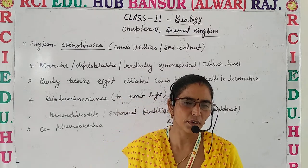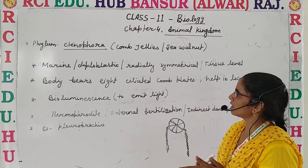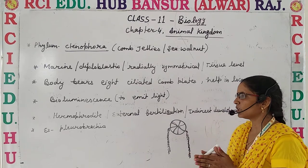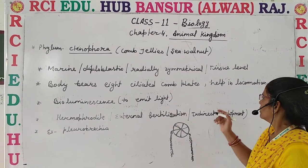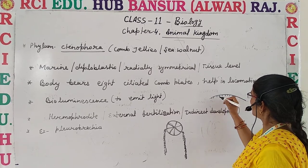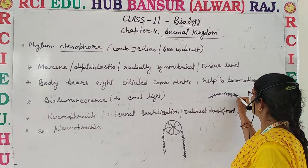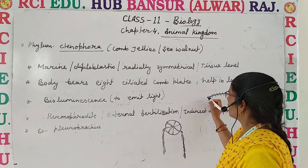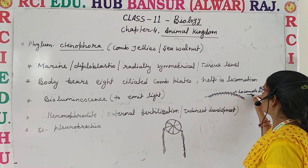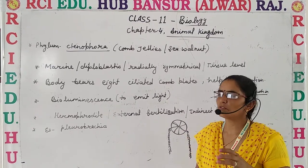As the name suggests, these organisms are known as comb jellies and sea walnuts. They have 8 rows of comb-like ciliated plates on their body. These 8 ciliated rows are the main feature of this phylum, and the function of cilia is locomotion.